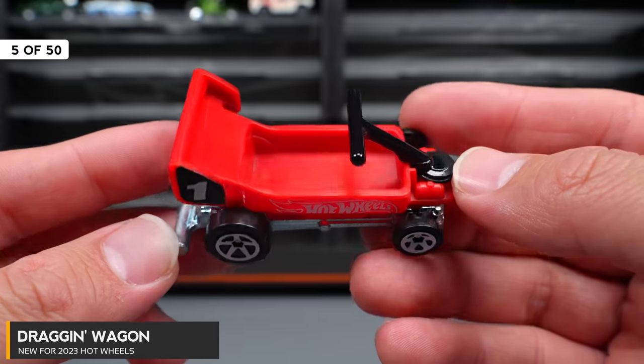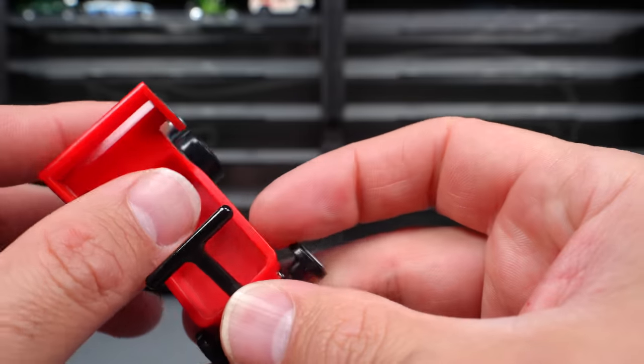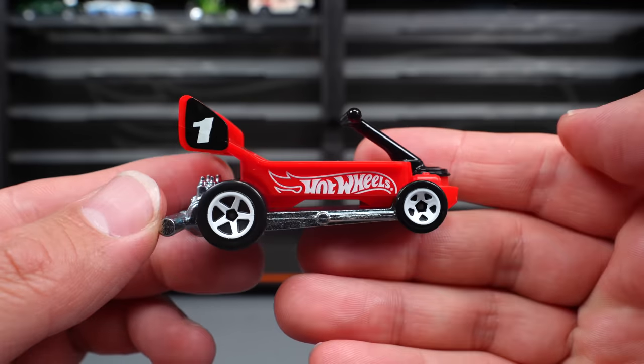Dragon Wagon — this one is a wagon made up to be a dragster. You can see it's got the engine in the back and a big spoiler. It does fit a Lego guy perfectly, which is interesting to note. Small wheels on the front, bigger ones on the rear as a dragster would have.